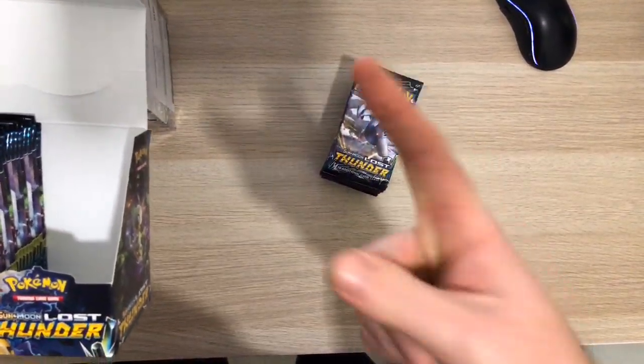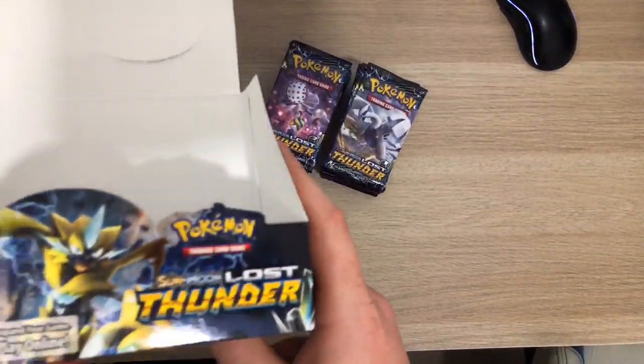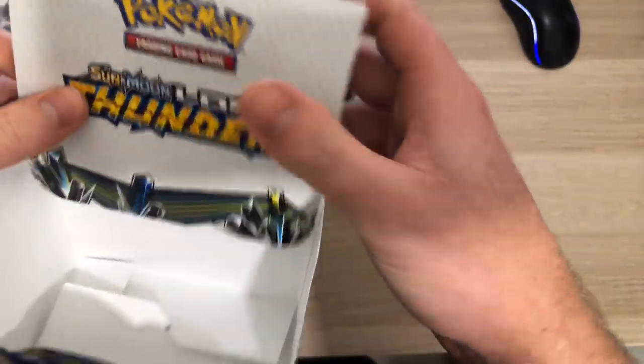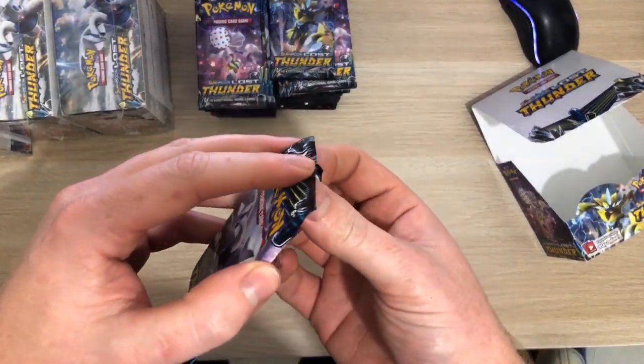Yo, Electric Type 88 is amazing - he's got the PSA 10 Charizard. Alright, let's get on with this first pack.